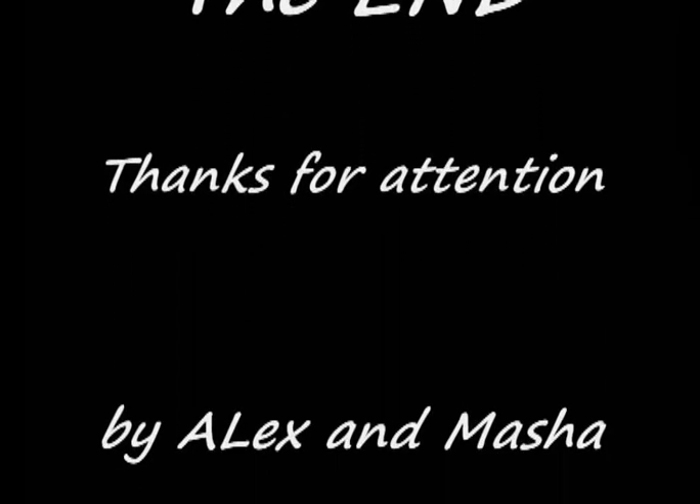And that's it with our presentation. Thank you for your attention. See you next time. Bye!